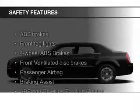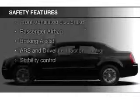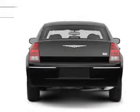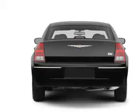Safety was made a priority with these features: fog lights, independent suspension, brake assist, traction control, stability control, and a passenger airbag.